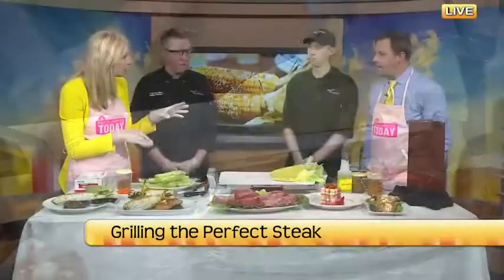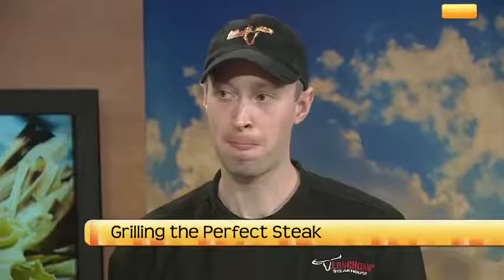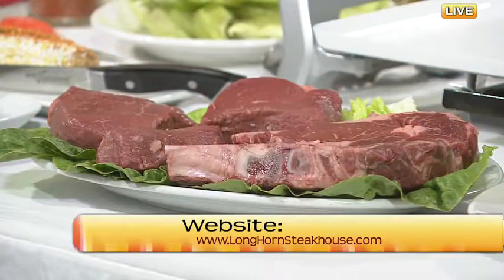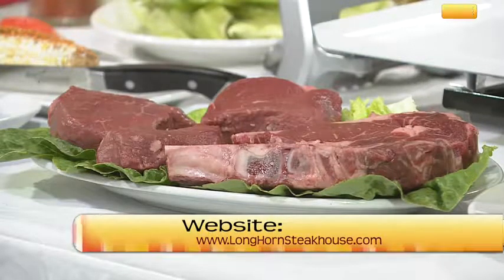Tim, can I call you a grill master? Yes, you may. Longhorn does an annual steak grilling competition among the 5,000 Longhorn cooks in the country. We compete against each other and narrow it down to the best — and I'm one of the seven finalists. In June I'll be going down to Orlando to compete in the finals. I've been with Longhorn for about three years, and we just work hard and get better every day.